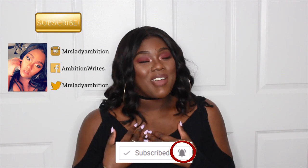Hi guys, welcome and welcome back to my channel Ambition Writes. If you're new to my channel, make sure you hit that subscribe button so you can be part of my family. Today's video is going to be a skincare video — I wanted to show something that I've been testing out for the last couple of days.